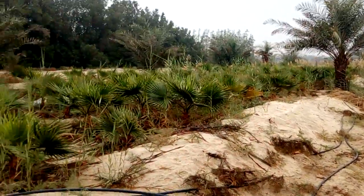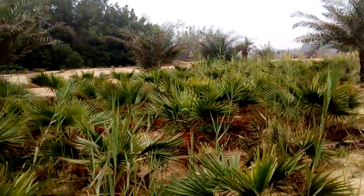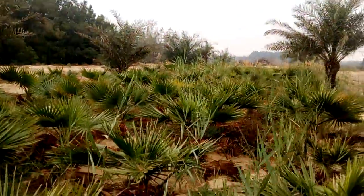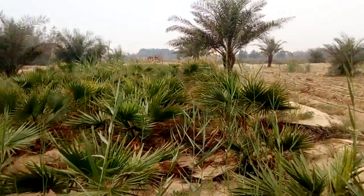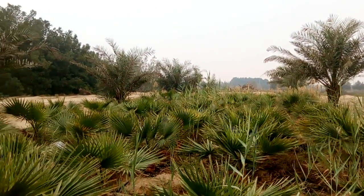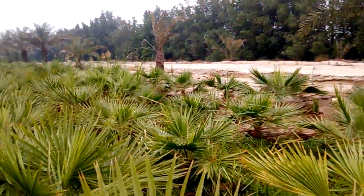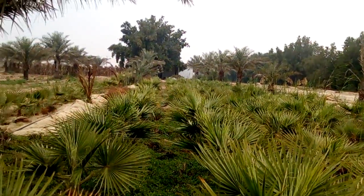This is the Washingtonia plantation. We grow Washingtonia for a variety of reasons — for commercial reasons, and also to protect from the wind, sand, and storms when they come.